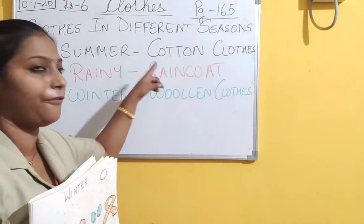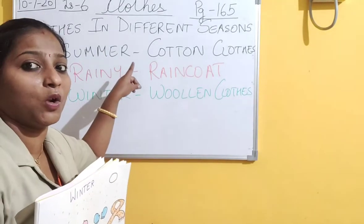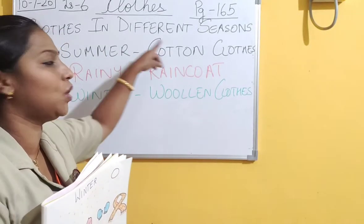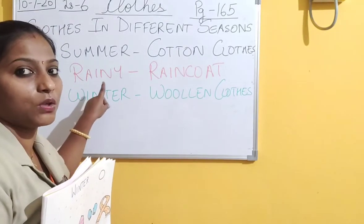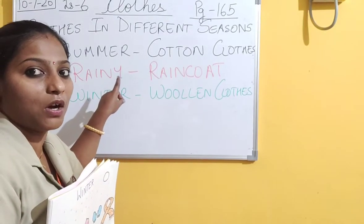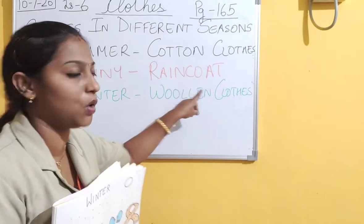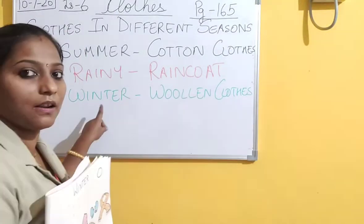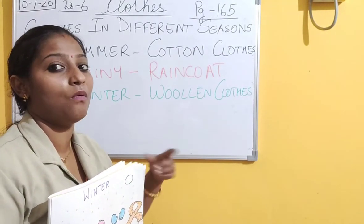That's why we have different clothes in different seasons. In summer, we want to remain cool, so we wear cotton clothes. In rainy season, so that we cannot get drenched or wet, we wear raincoat. In winter season, we wear woolen clothes that keep our body warm and provide heat to our body.